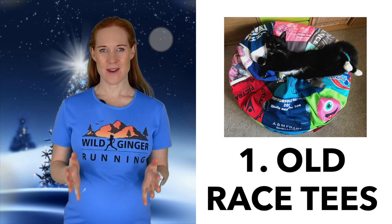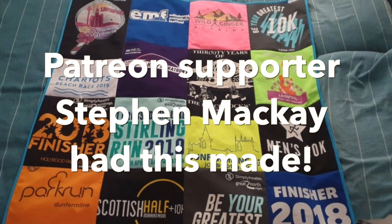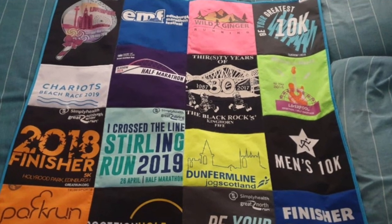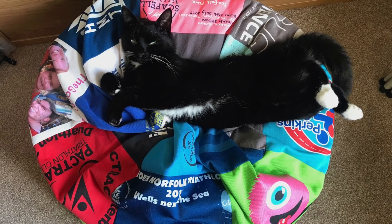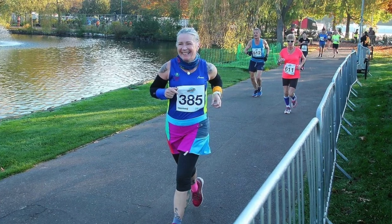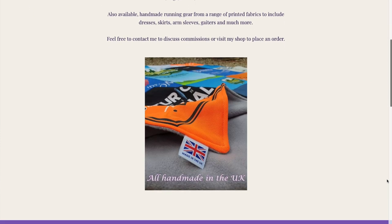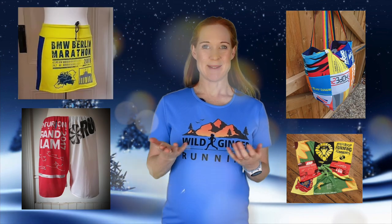Number one: have you got a load of old race t-shirts that you never wear? Sew them into a patchwork blanket or a beanbag cover like my mum did for me. There's a link to her step-by-step guide in the film description below. Or if you lack sewing skills or craft-ready relatives, get in touch with Gin Lawson from Gin's Running Stitch. She specialises in repurposing old race t-shirts into skirts, bags, shorts, blankets and bears.